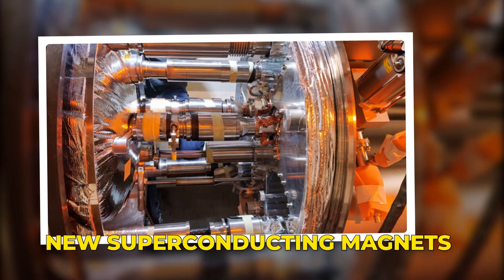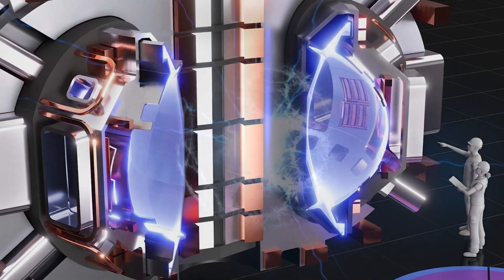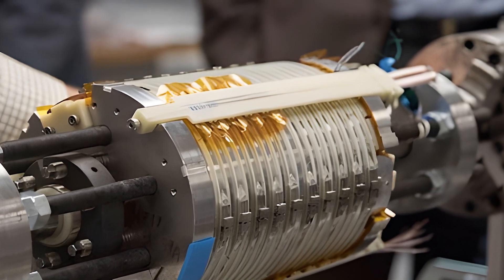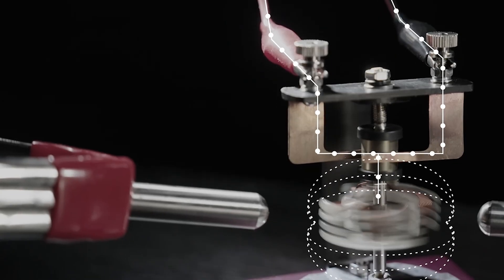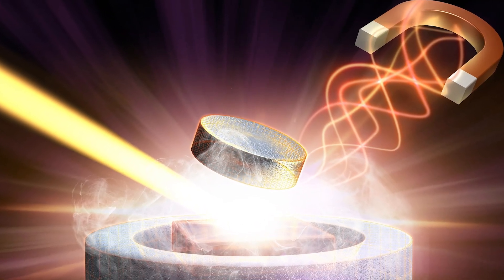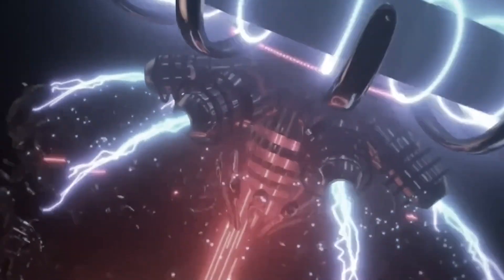That is where new superconducting magnets come in. Superconductors can carry huge currents with almost no resistance, which lets magnets reach insane strength. For a long time, the best superconductors had to be cooled close to absolute zero and were hard to shape into useful coils. Newer high-temperature superconductors still need deep cooling, but they can work at warmer temperatures than older materials and can handle higher fields. That extra margin changes the design space.